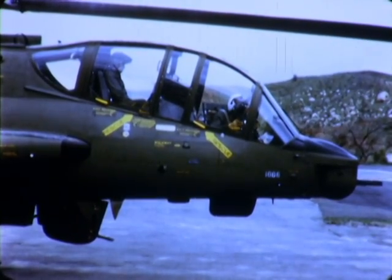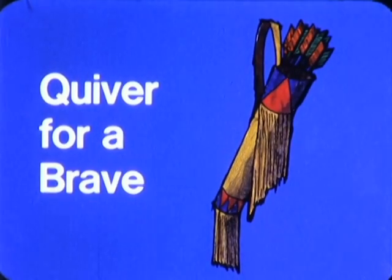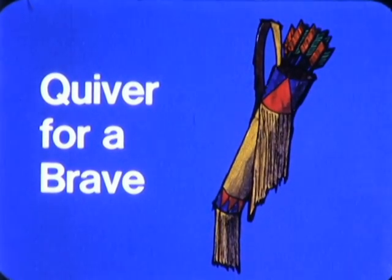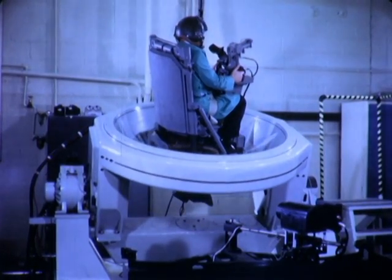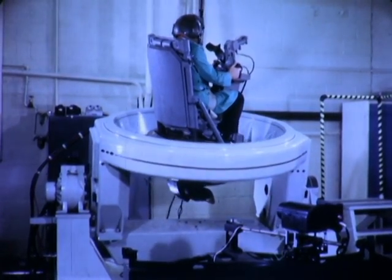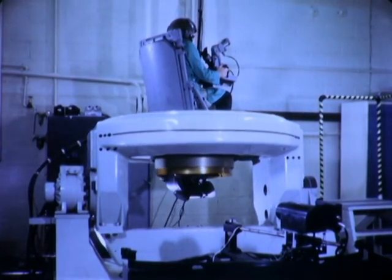From General Electric, here is what we'll deliver. Here, the Swiveling Gunner's Station is mounted on General Electric's unique dynamic motion simulator, specially designed and developed to duplicate the pitch and yaw of actual flight.